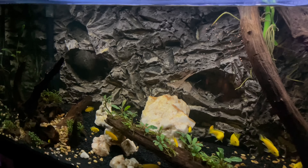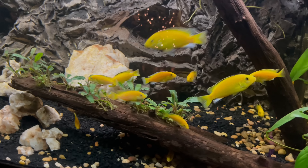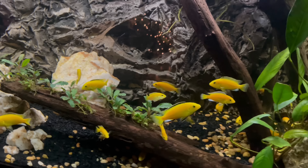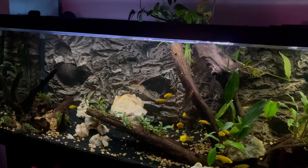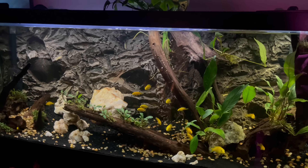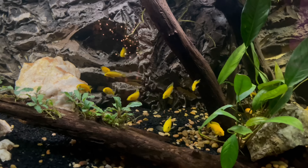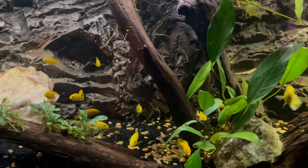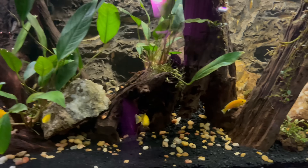With opani wood you have to stay on top of water changes because it leeches a lot of tannins. How often are you doing water changes? About once a week, every other week — whenever I get a chance. That's still good though, especially with the good filtration and plants. You can tell the ecosystem is balanced — it's a beautiful tank.